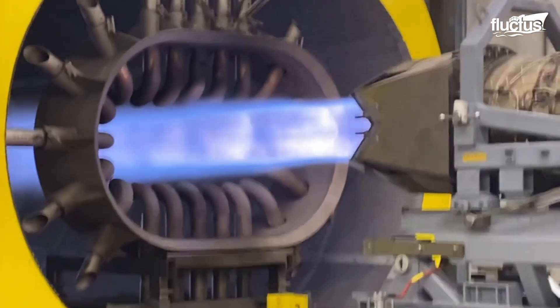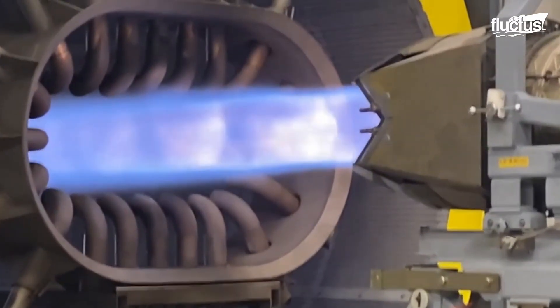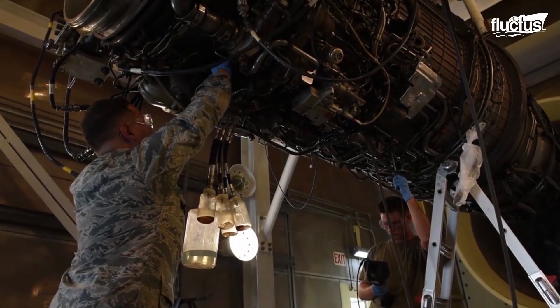While the process may sound simple, jet engines are extremely complex. Therefore, maintaining and repairing them is a very detailed and time-consuming process.